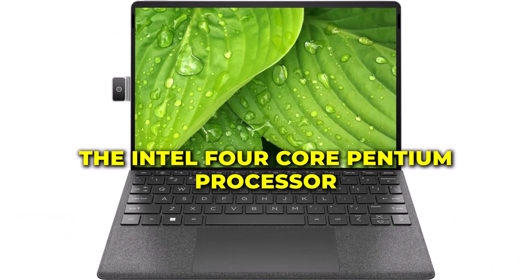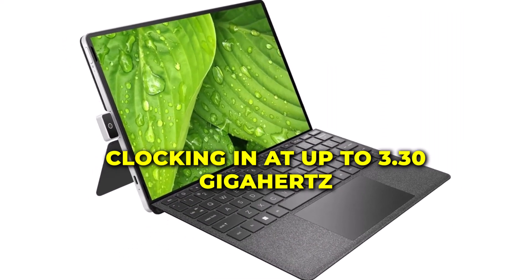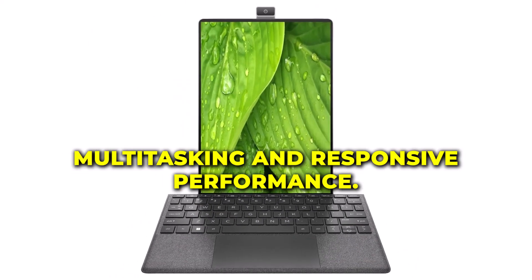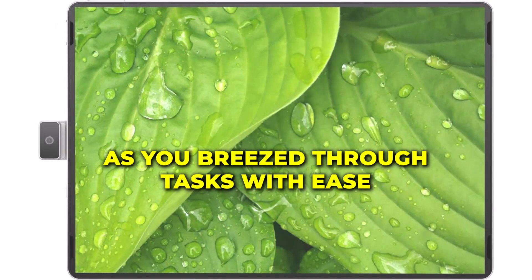Under the hood, the Intel 4-core Pentium processor, clocking in at up to 3.30 gigahertz, ensures seamless multitasking and responsive performance. Say goodbye to lag and hello to productivity as you breeze through tasks with ease.